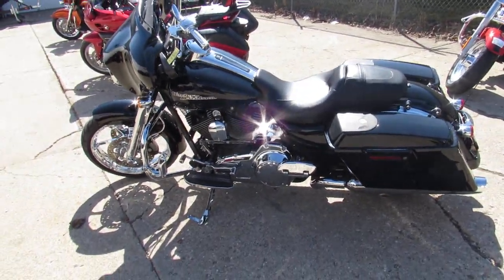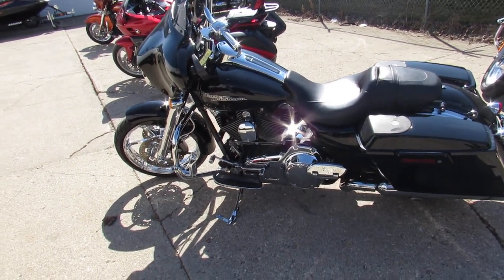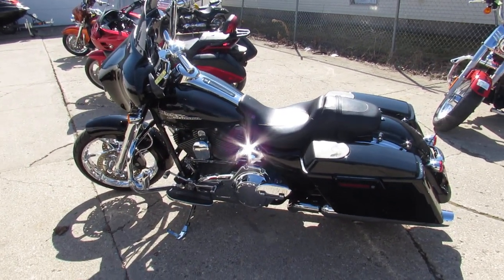You guys can stand out from the crowd on this low-mileage big-wheel bagger. Miles are good — 15,487. One nice-looking Street Glide.